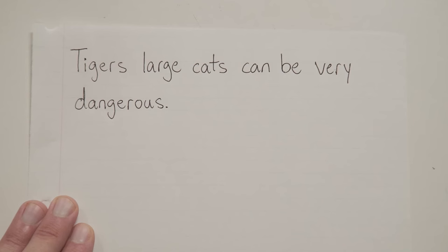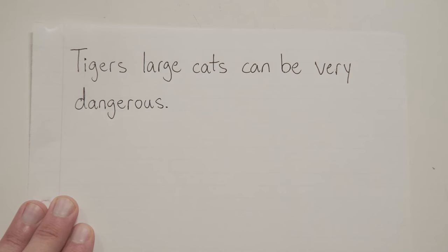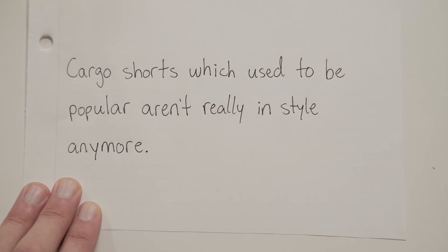Moving on. Tigers, large cats, can be very dangerous. Same thing with this one. What is my actual sentence here? Well, tigers can be dangerous. The stuff in the middle — technically called an appositive in this case — is extra. So we throw commas around it.